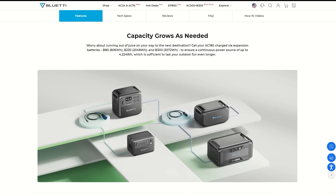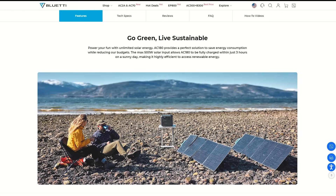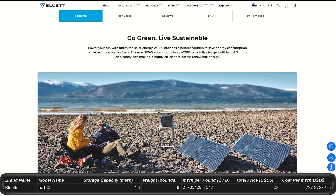You can expand this station using expansion batteries up to 4.2 kilowatt hours, which is about one-seventh of your daily power usage — not too bad. It has a 5-year warranty plus 10 years of expected lifespan. This seems like it's not waterproof or dust-proof, so be careful with this model.